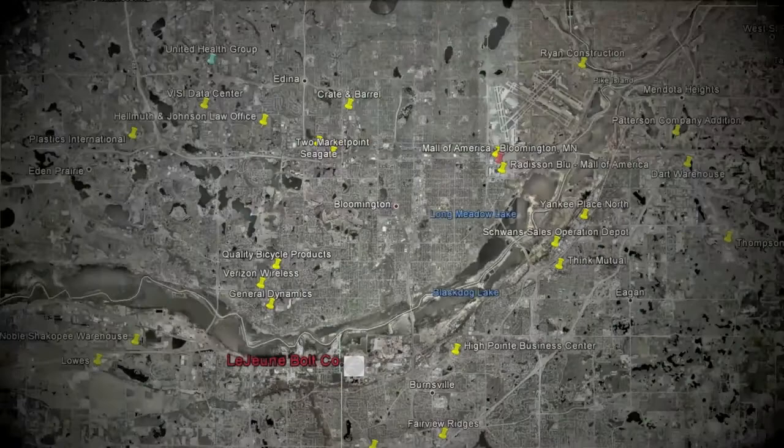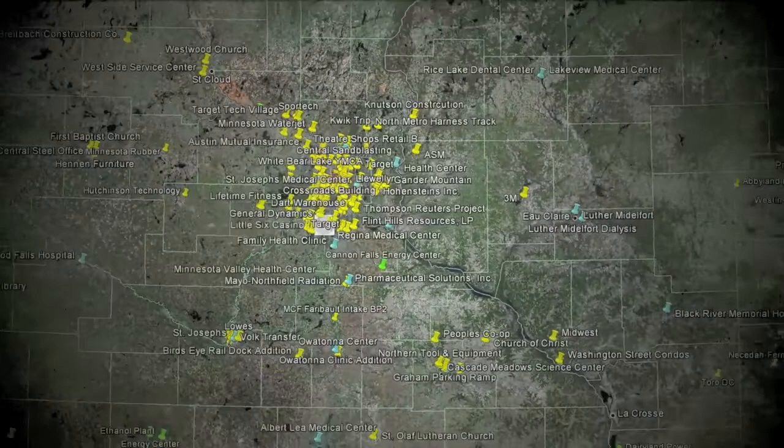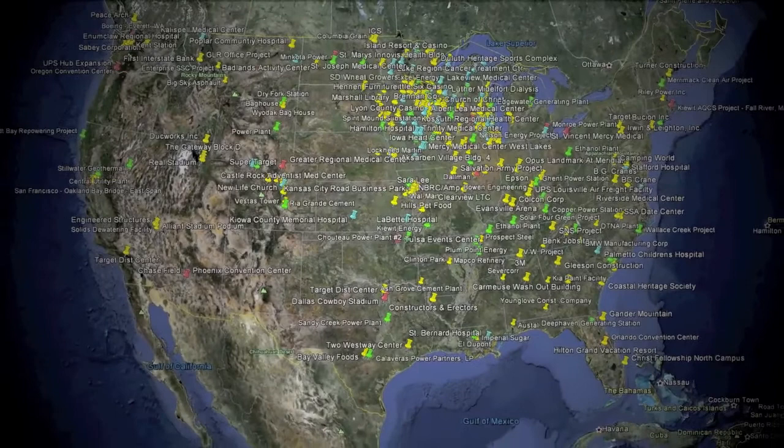Throughout Minnesota, wherever you go you're sure to pass by one of our jobs. The same is true around the upper Midwest. And whether you travel north, south, east or west, you will find tens of thousands of our jobs, all completed with our signature level of quality and service.